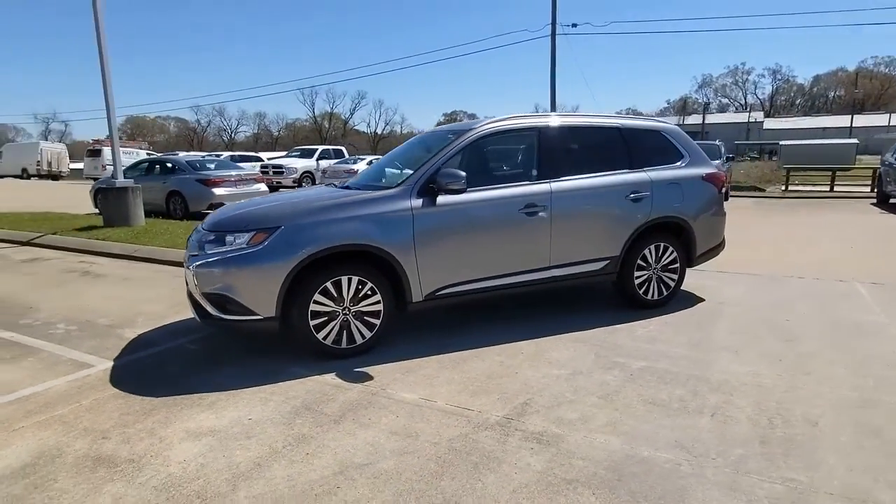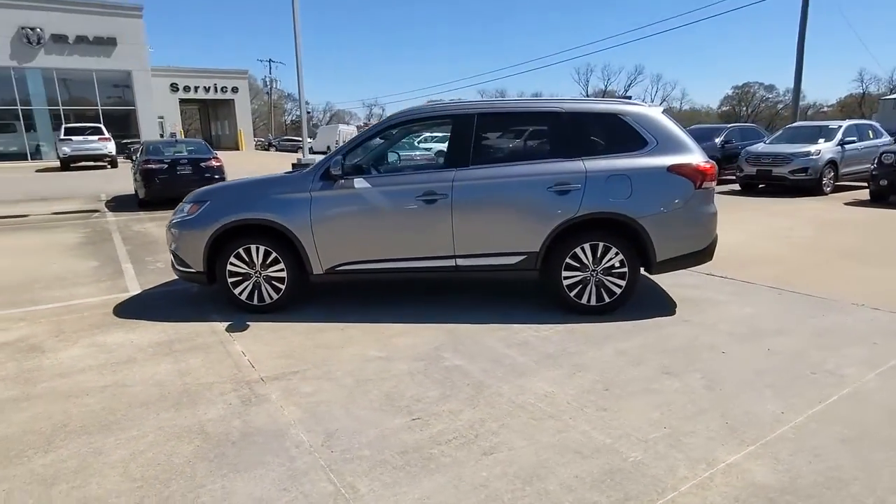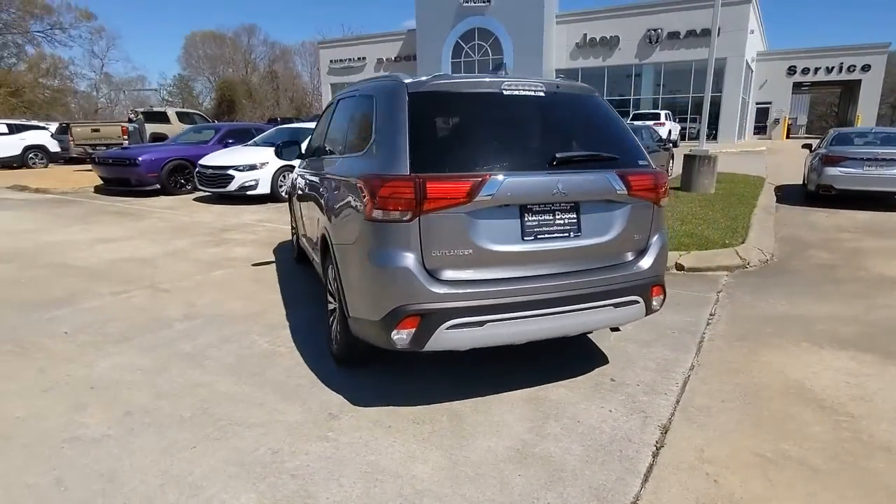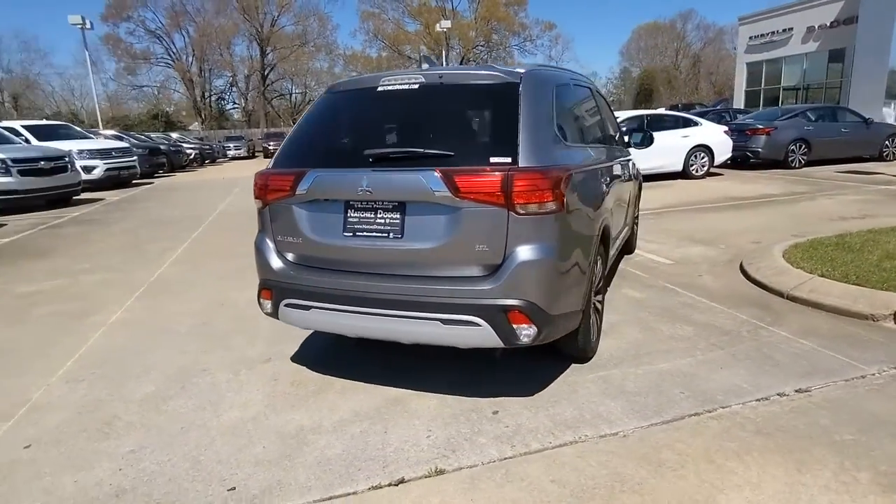This could be the car for you. The 2020 Mitsubishi Outlander. With less than 50,000 miles on the odometer, this vehicle provides excellent value.